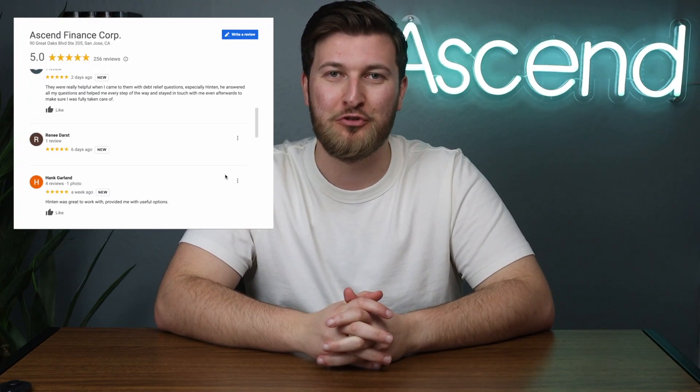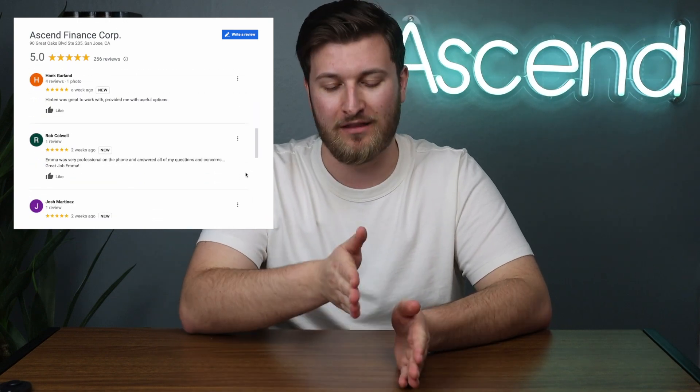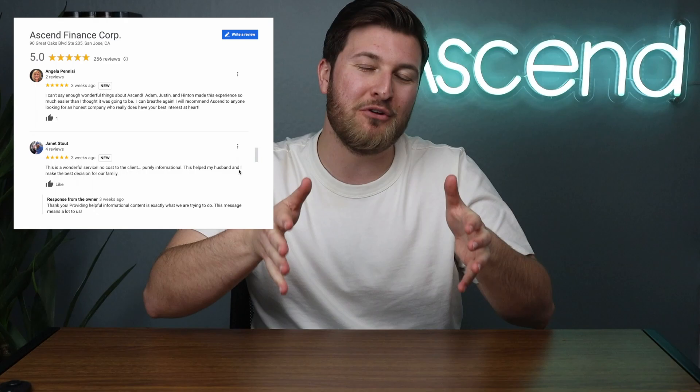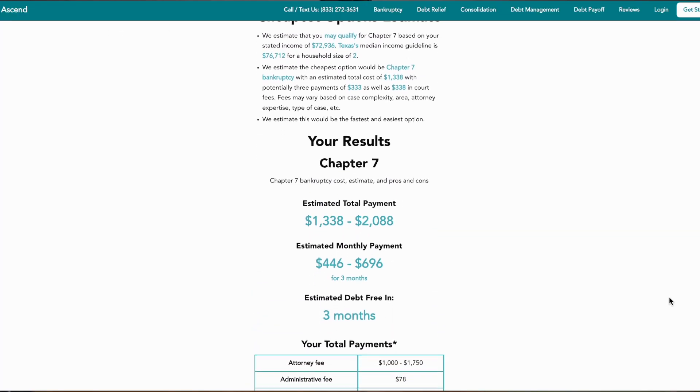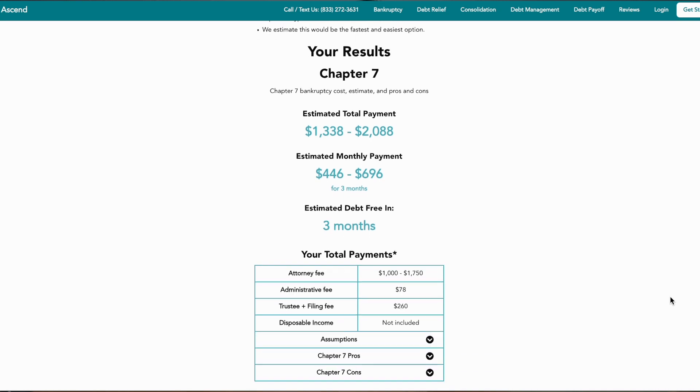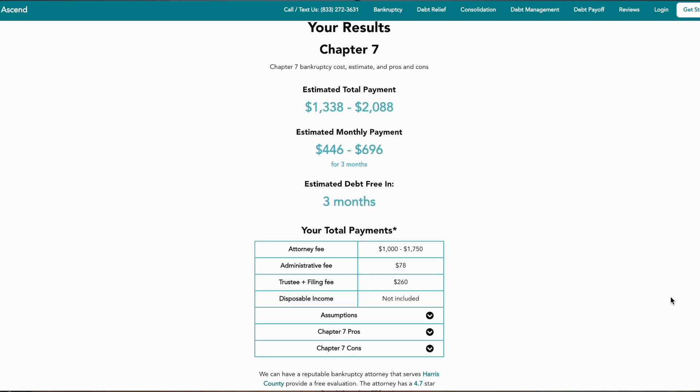So you're interested in learning everything there is to know about filing Chapter 7 bankruptcy in Illinois. Well, thankfully, you've come to the right place. Welcome to the Ascend Finance YouTube channel, where we help folks understand the cost and qualification for Chapter 7 bankruptcy in Illinois. We built a free Chapter 7 bankruptcy calculator so you can estimate the cost and qualification, including the pros and cons of filing Chapter 7 bankruptcy in Illinois.